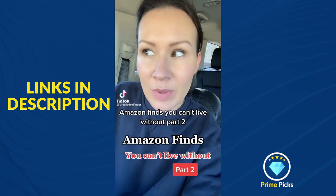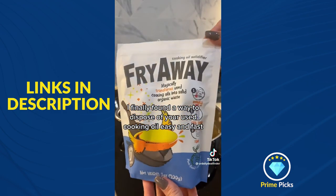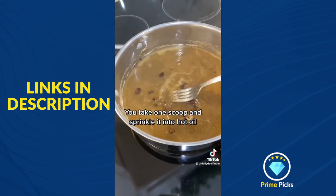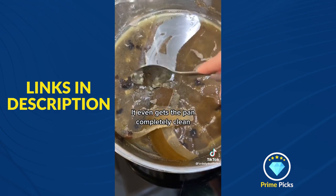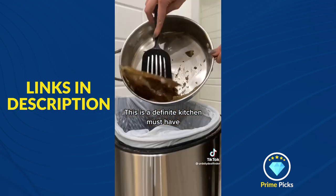Amazon finds you can't live without, part two. I finally found a way to dispose of used cooking oil easily and fast. This product will solidify your oil in three simple steps: take one scoop and sprinkle it into hot oil, stir so that it's fully dissolved, and let it completely cool. It even gets the pan completely clean of all those little bits that would normally be stuck. This is a definite kitchen must-have.